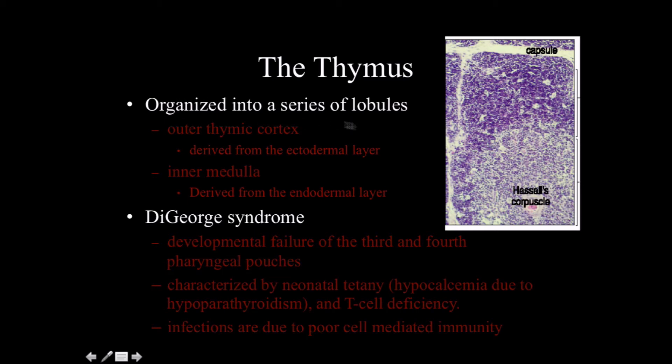The thymus is organized into a series of lobules. The outermost portion is called the cortex, derived from the ectodermal embryonic tissue layer. The inner medulla, as its name implies, is from the endodermal embryonic layer.